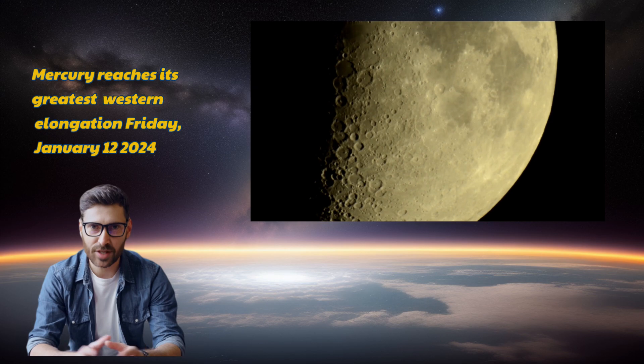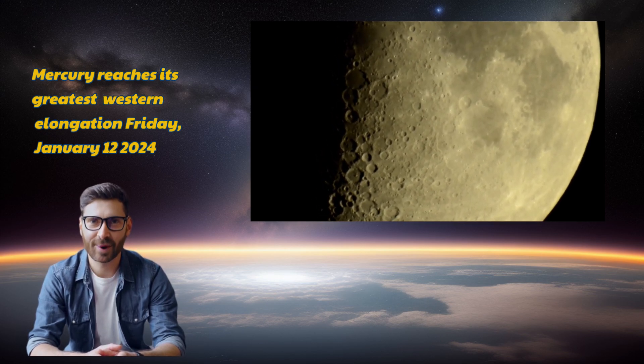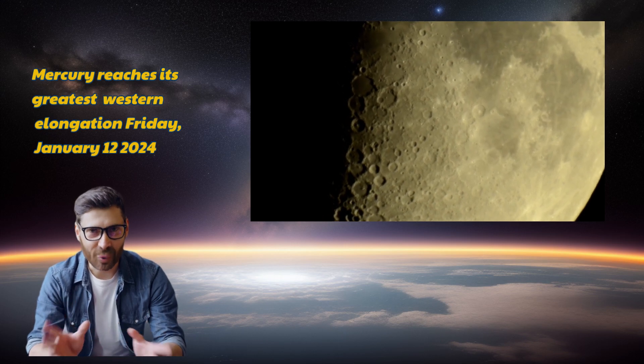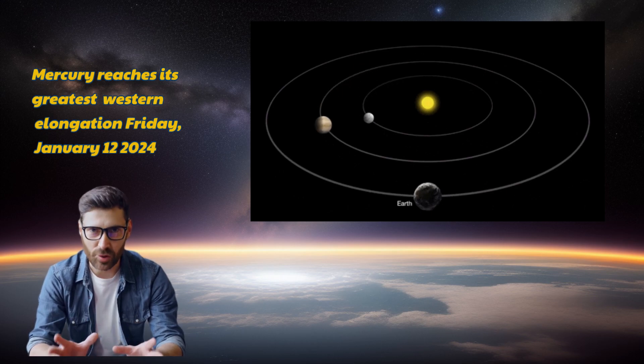Here's the exciting part. Thanks to astronomical tables and handy websites like Heavens Above, we can anticipate and track when and where these planets hit their next elongation milestones. It's like having a celestial calendar to catch these planetary rendezvous.